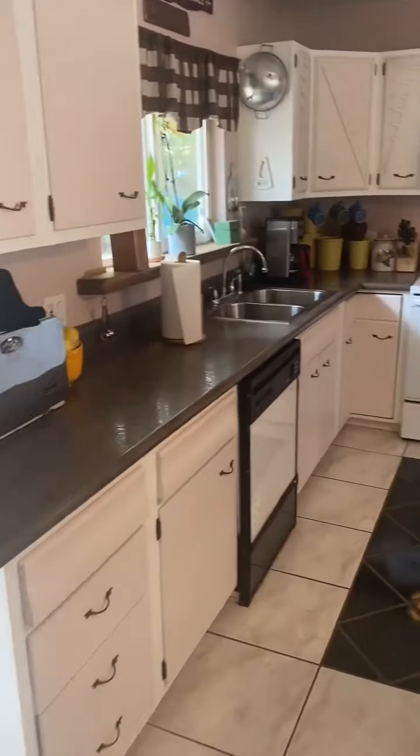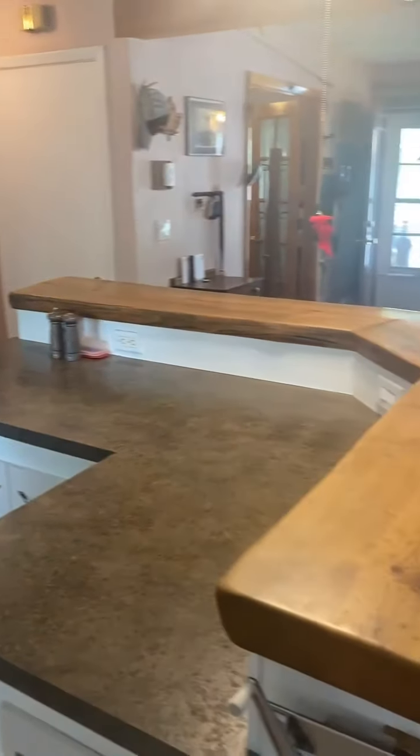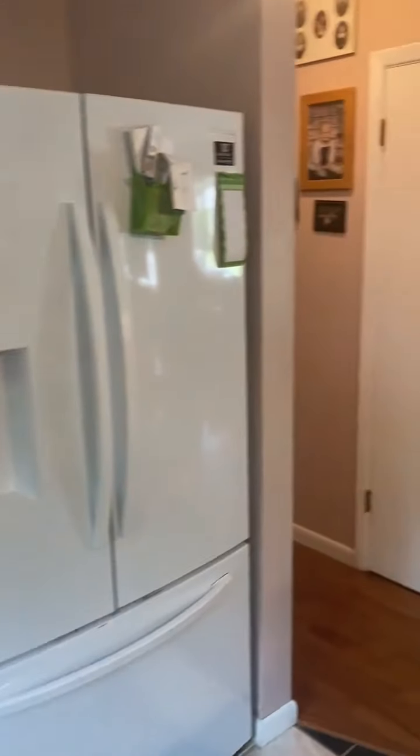The refrigerator in the kitchen is newer, just a couple years old. This home has a 2017 hot water heater and about a seven-year-old natural gas forced air furnace.